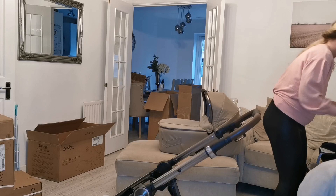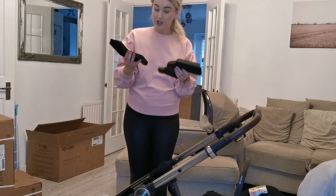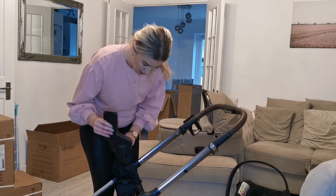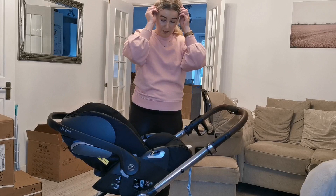The last thing to show is the car seat — this is the Cybex Cloud Z iSize. When you use the car seat on the pushchair, you need to remember to put the adapters on first, which come included in the bundle. You clip these onto the base facing sort of upright, then you can just place the car seat on and it clicks in really easily. There are two buttons on either side to pull it down and release it — that's really that simple.